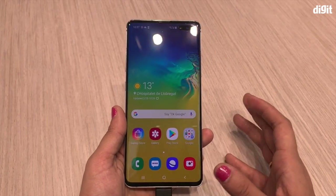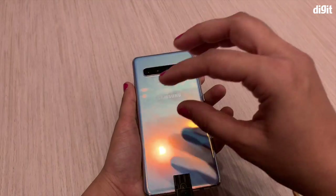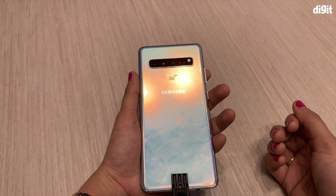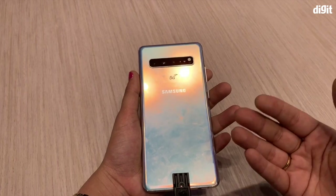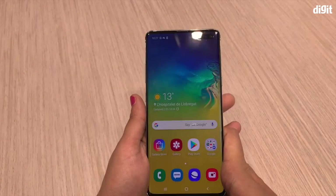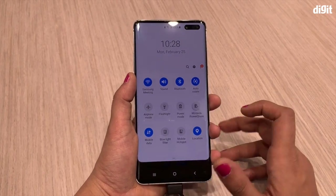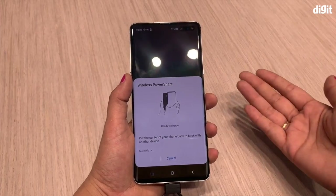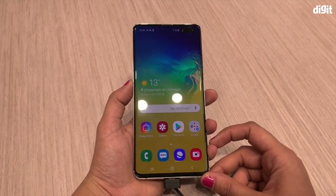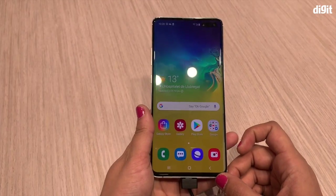The Galaxy S10 5G has a 4500mAh battery and features what Samsung calls Wireless Power Share. What Wireless Power Share does is allow another device placed on top of the S10 5G to be charged by it — that device could be a smartphone or the Galaxy Buds; essentially anything that charges wirelessly can be charged through the S10 5G. You access this by turning on the Wireless Power Share feature, and then any device placed on the back of the phone gets charged.